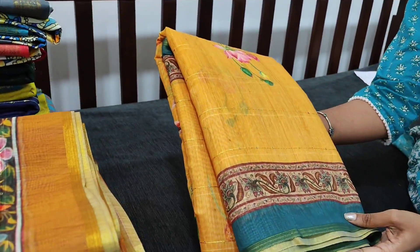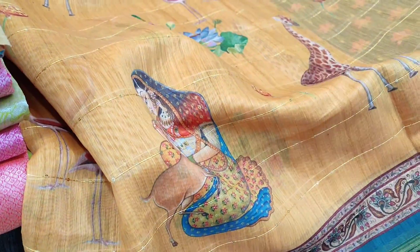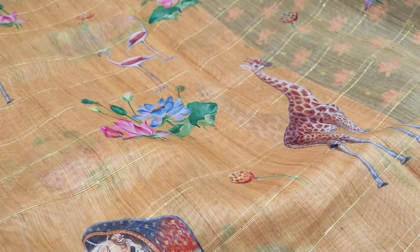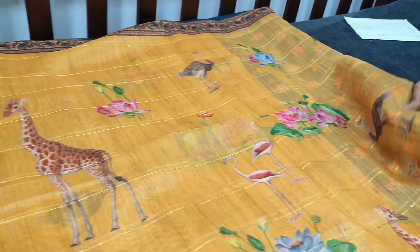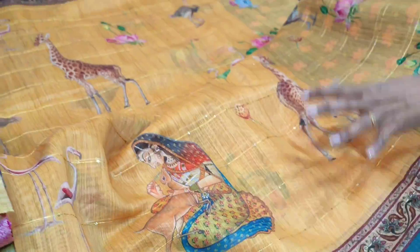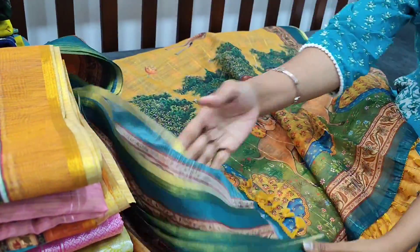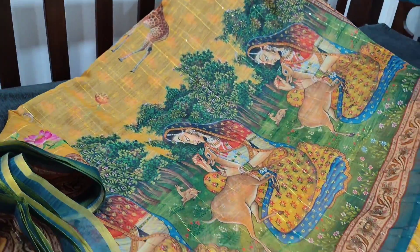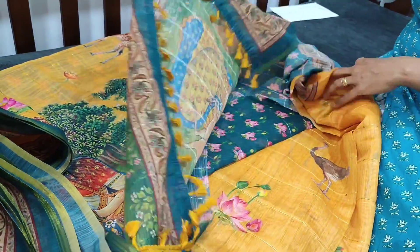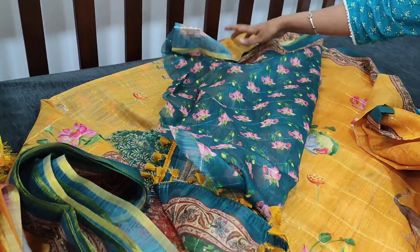The next color is sandal yellow. It has flamingo and giraffe print. These are called Pattachitra prints, which are very much in trend now - a beautiful design that looks very attractive. It comes with a contrast running digital printed blouse with sequin work.